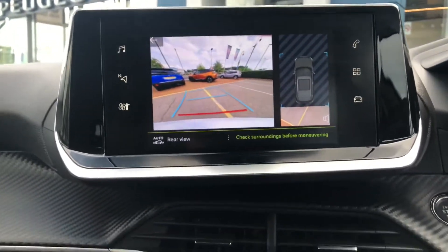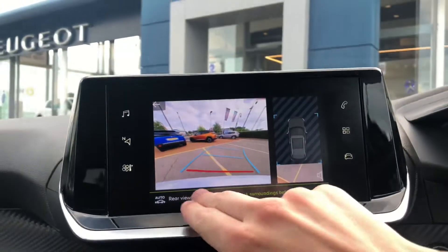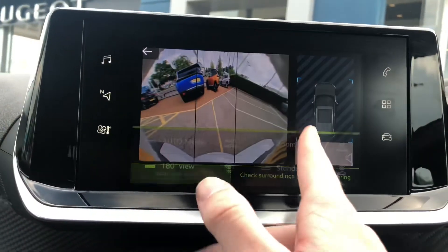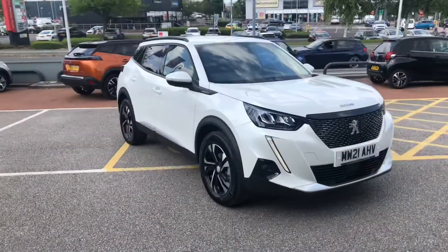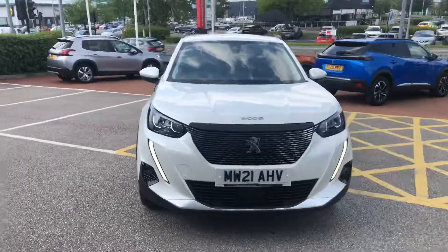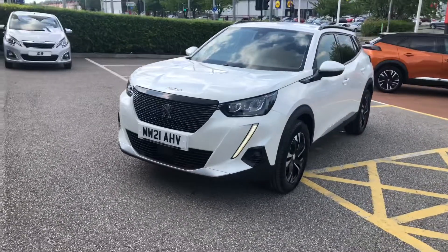Here you can see your 180-degree view reversing camera with direction assist. You have different viewing modes: 180, zoomed, and normal. If you are interested in this Peugeot 2008 Allure Premium, then please give us a call on 01244 883079. Thank you and have a very good day.